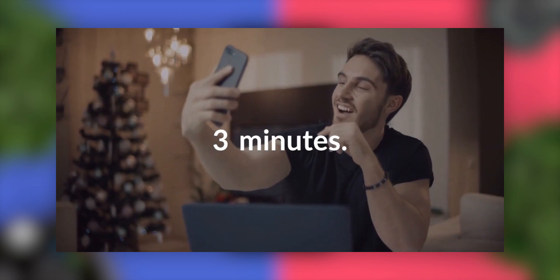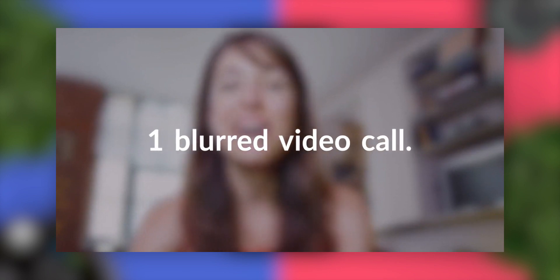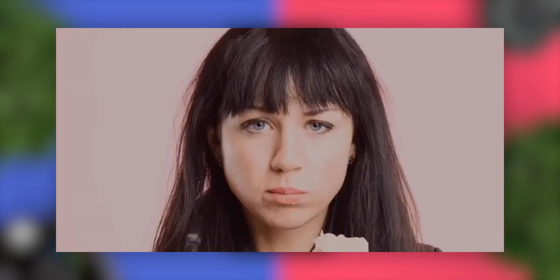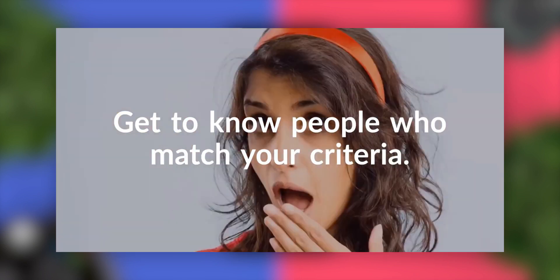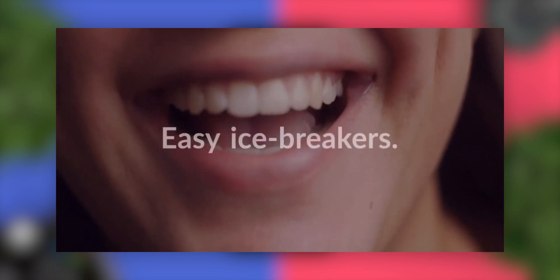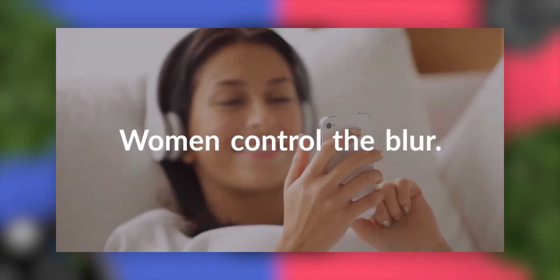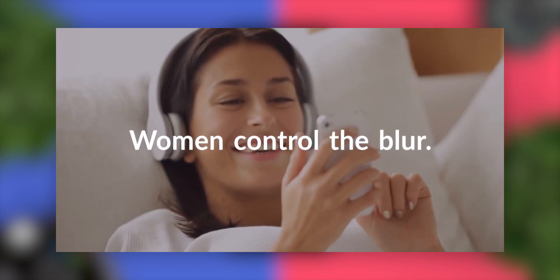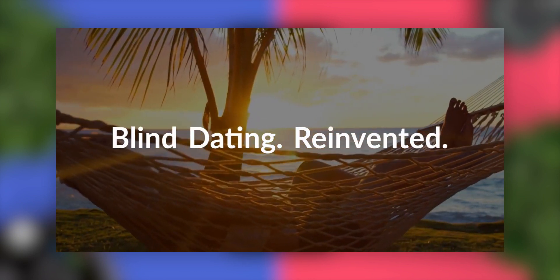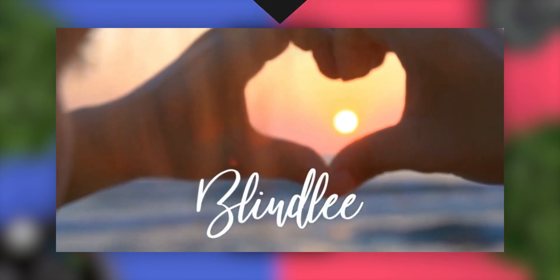The next app is Blindly. Like they say, love is blind — Blindly is a dating app based on the same concept. Blindly will initiate a call with someone matching your criteria. If the person answers, it will start a three-minute blurred video call with easy icebreakers. During the three-minute video call, women control the blur. If both of you like the call, it goes into a chat so you can take things from there and maybe even meet up. It's an amazing dating app with a really different concept.